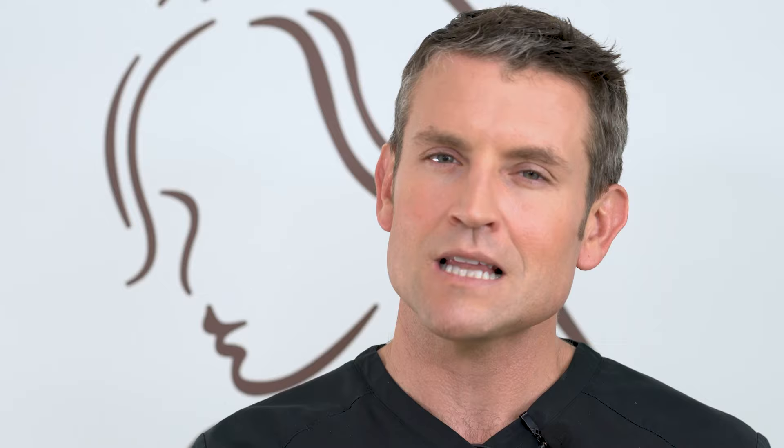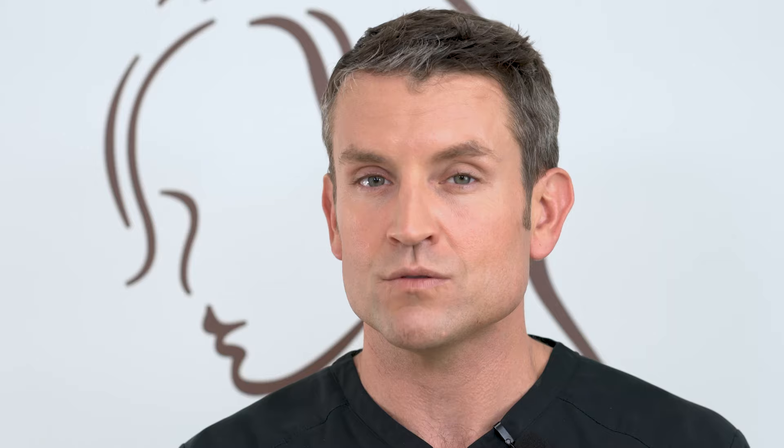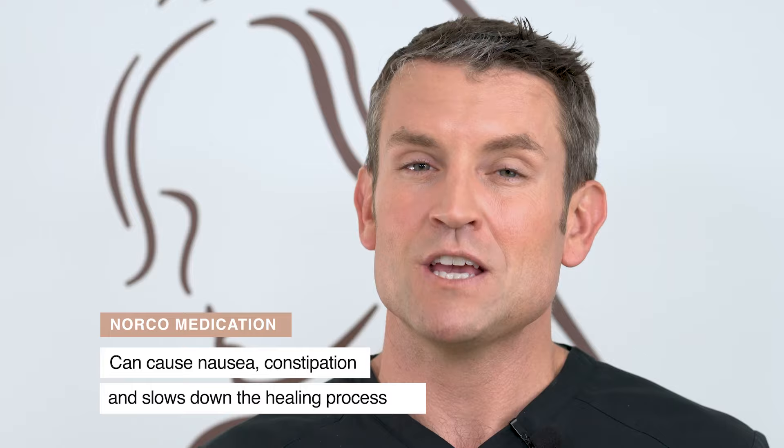First and foremost, you're going to have a little bit of stretching sensation. Remember, we injected a lot of numbing medicines, so you're not going to have a whole lot of pain in your chest. It might feel a little uncomfortable but that's going to get better as the night goes on and it'll be better by tomorrow. You can take Tylenol or CBD for pain. I recommend you don't take the Norcos — they're bad, they cause nausea, constipation, and they generally make you heal less fast.